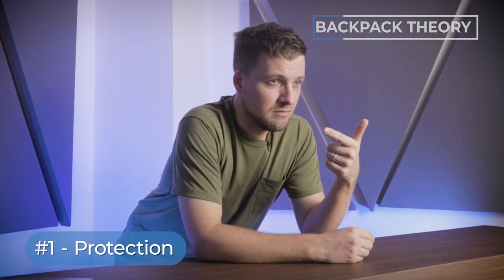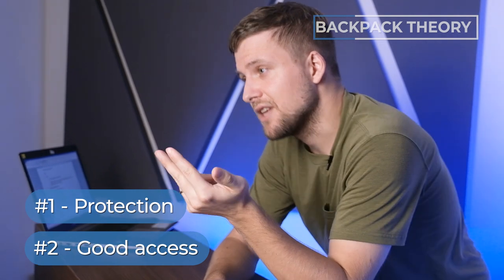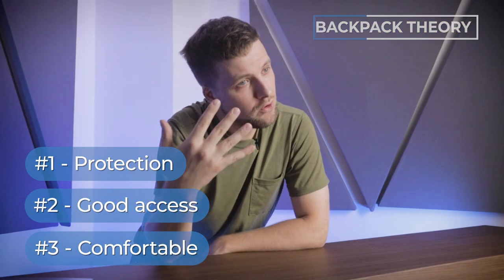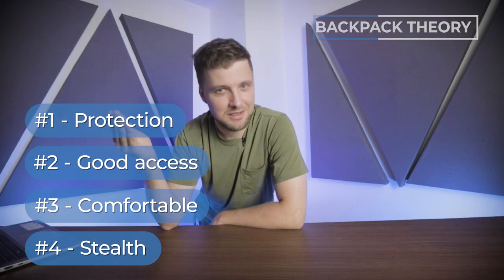Firstly, you've got to have protection — it needs to keep your camera stuff safe. Secondly, you need to have good access to get your camera gear. Thirdly, it needs to be comfortable to wear. And number four is what I call stealth — it means it's not too obvious that it's a camera bag.